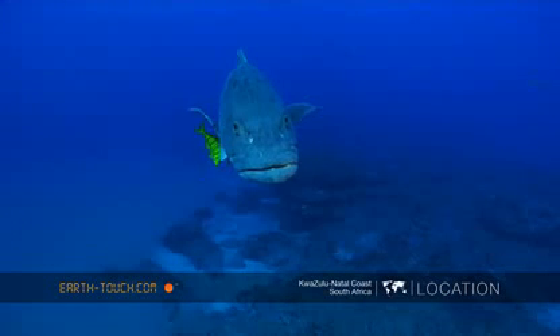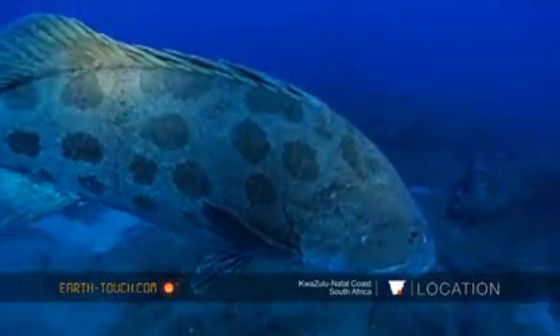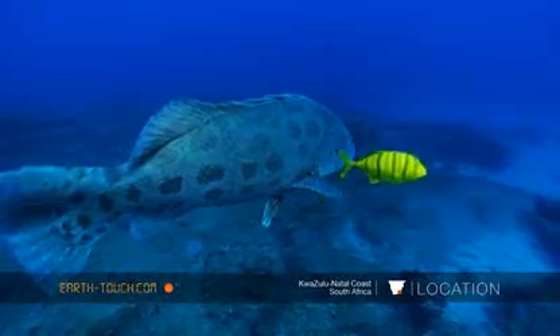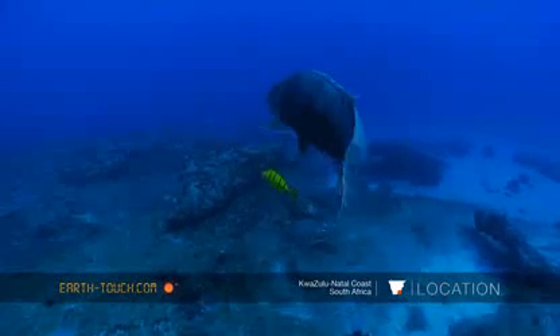The standard issue potato bass comes in to vet our presence here on this reef. This one's about 1.2 meters long, tended to by a juvenile golden kingfish.